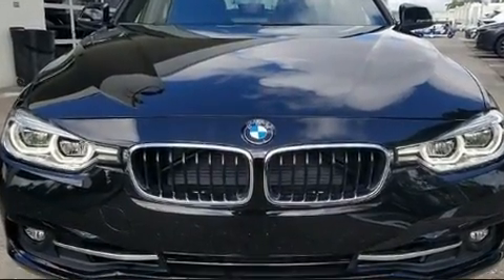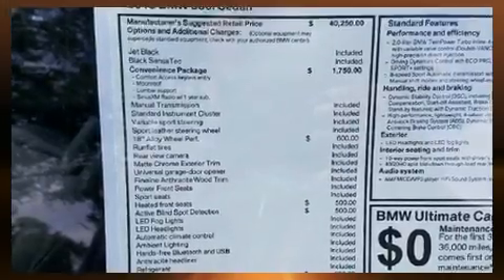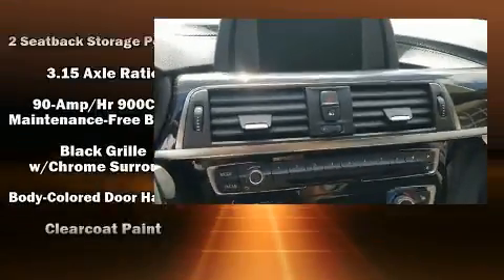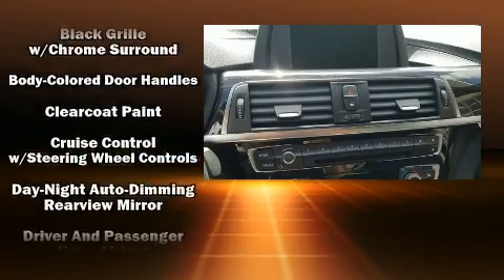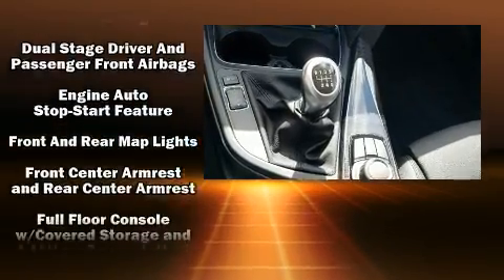BMW ensures the safety and security of its passengers with equipment such as dual front impact airbags with occupant-sensing airbag, front and side impact airbags, traction control, and brake assist.